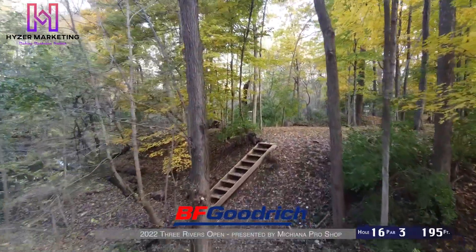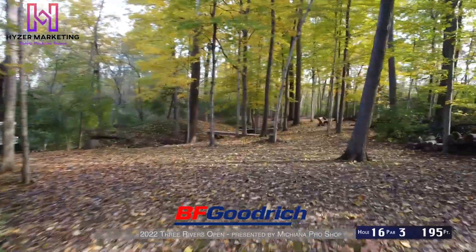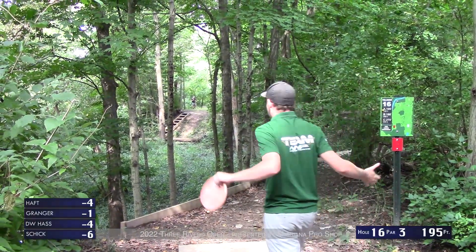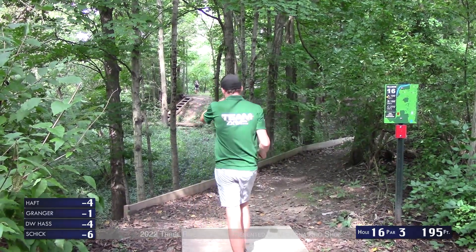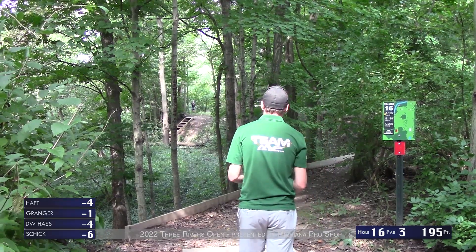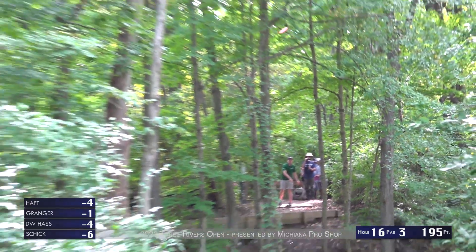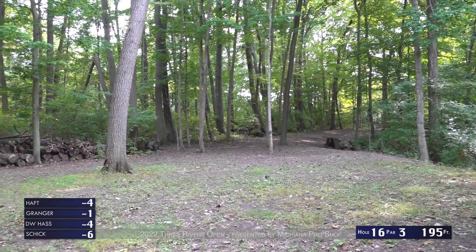Hole 16 — the shortest hole on the course, par 3, 195 feet. You're going to see many pitch sidearms up through this gap up the hill where the pin sits between a few trees. Very tight gap initially off the tee. If you have any kind of a forehand, even workable, you're going to be pretty bummed if you don't birdie this hole — it's in the must-get category out on this course.